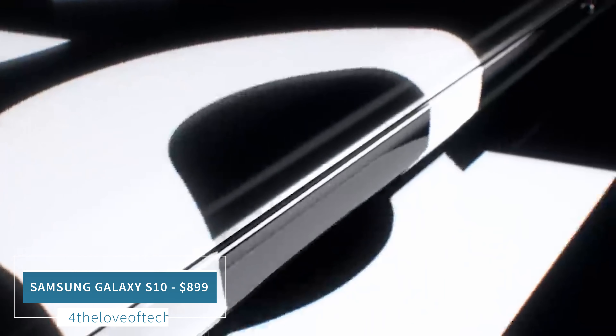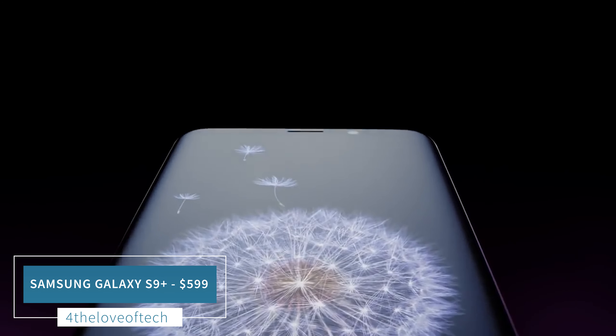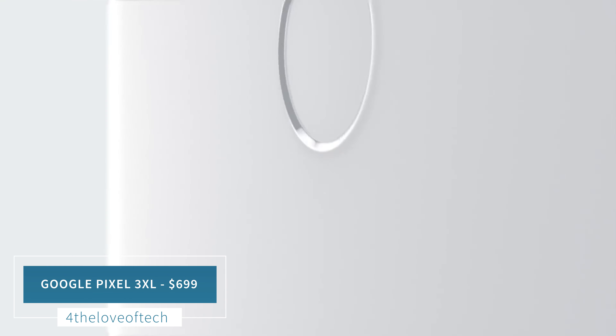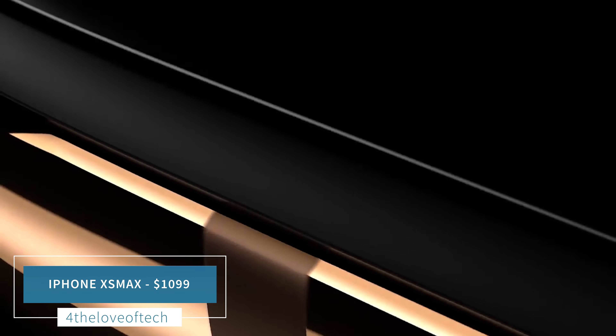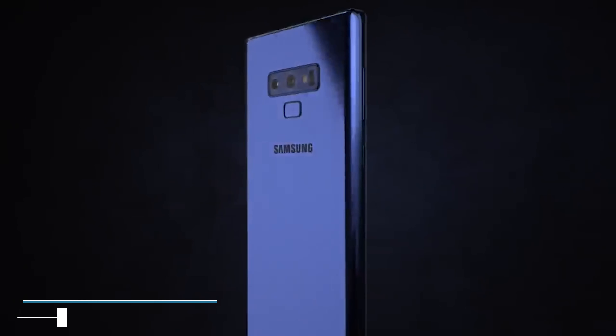Today we're going to review a handful of portrait photos from the following devices: Samsung Galaxy S10 starting at $899, Samsung Galaxy S10 Plus starting at $999, Samsung Galaxy S9 Plus starting at $599, OnePlus 6T starting at $549, the Pixel 3 XL starting at $699 — originally $899, a $200 price drop — iPhone XS Max starting at $1099, the Pocophone F1 starting at $338 (prices may vary on Amazon), and last but not least, the Note 9 currently starting at $899. This is a mix of budget, mid-range, and high-end devices.